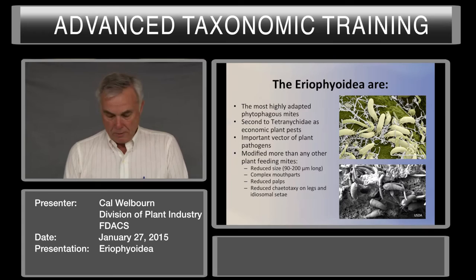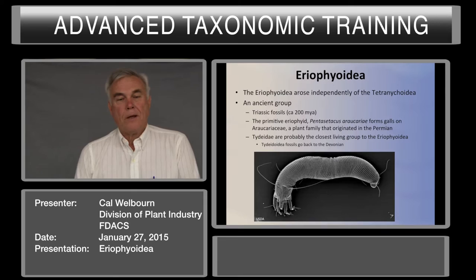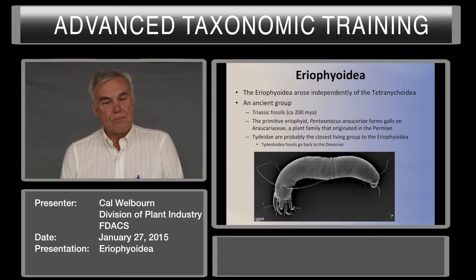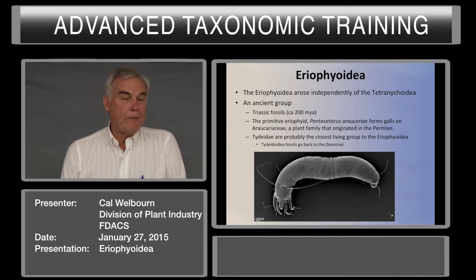The Eriophyoidea arose independently of the Tetranychoidea. They are an ancient group. Our earliest fossil record for the eriophyids is about 200 million years ago, from an amber sample. The most primitive eriophyid, Pentacetus ericaria, forms galls on Ericaceae, which is a plant family that originated in the Permian.